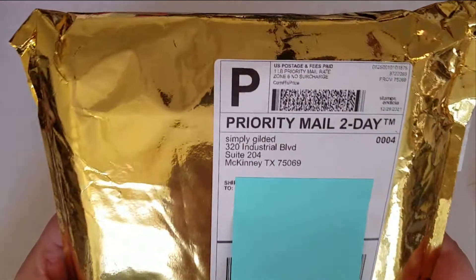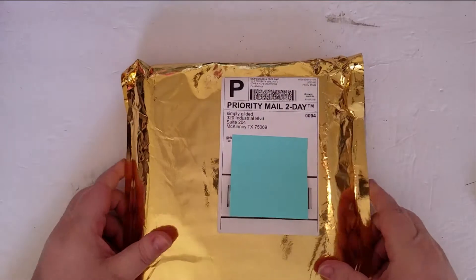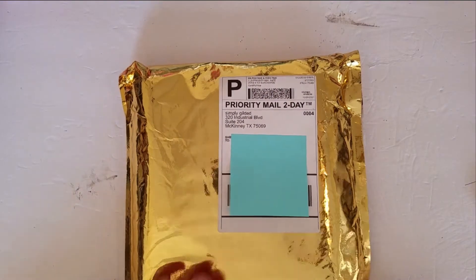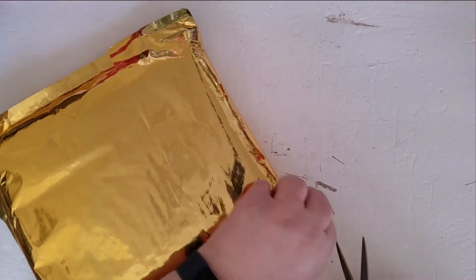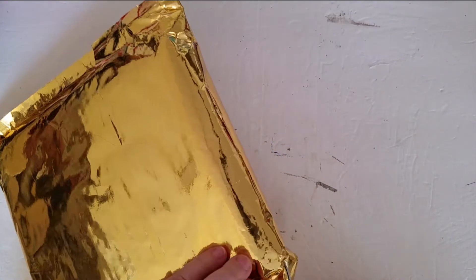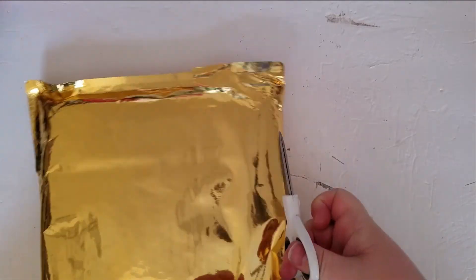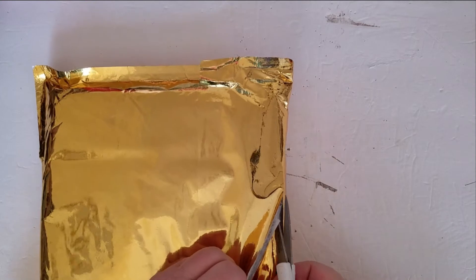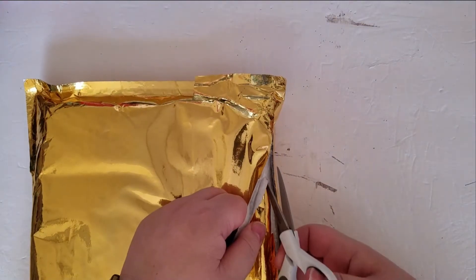Hi everyone, it's Karen and I'm here with an unboxing from Simply Gilded. This is the December 2021 subscription box and it just arrived in the mail earlier today. So let's take a look and see what's in here.